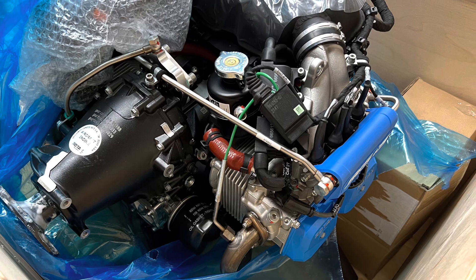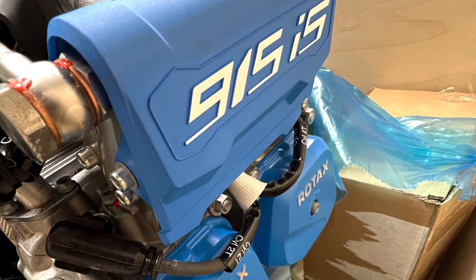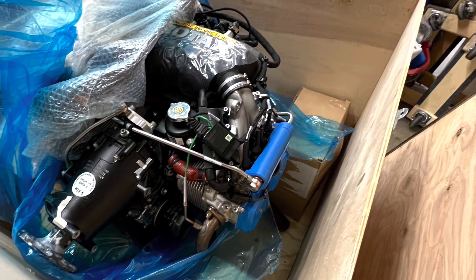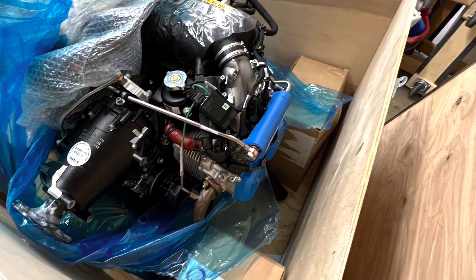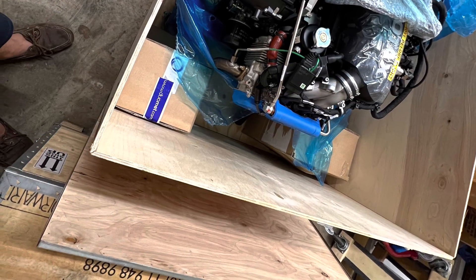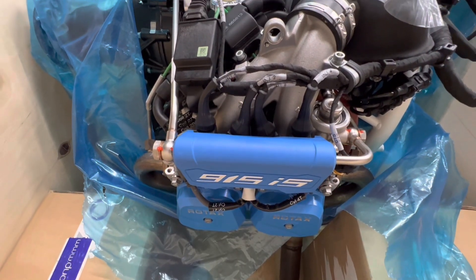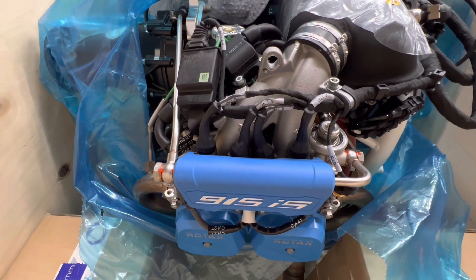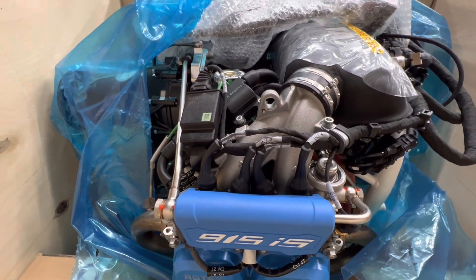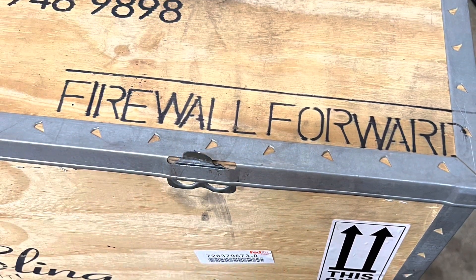I basically just pulled the cover off the front so I could take some pictures, look it over, and admire my new engine — it's a Rotax 915is. With all the shipping delays it was kind of nice to finally have it on hand, although I won't need it for quite some time. There were stickers on the ECU box that said February of 2022, so at least that portion was manufactured then.